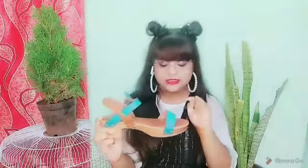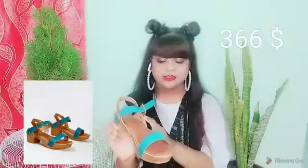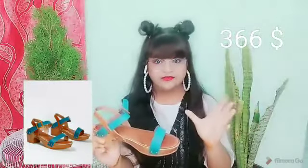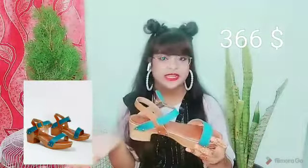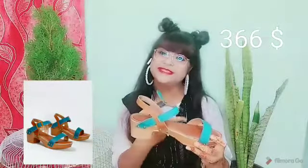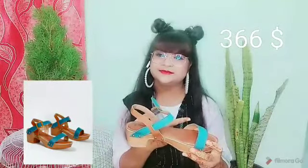Our next product is also a heel, which is a block heel. It is named High Altitude Block Heel Sandal with Buckle Closure. It is in a tan green color in size 8. It comes with a good buckle on the side and it is very comfy to wear — you can wear it all day long and it doesn't pain your legs.